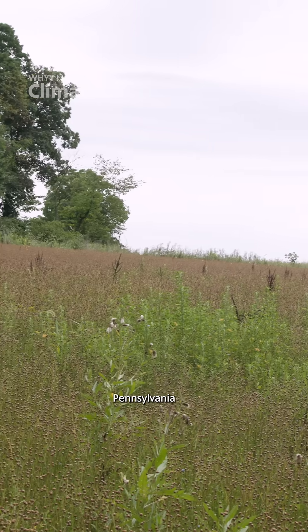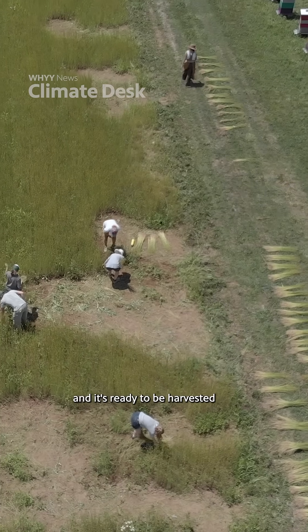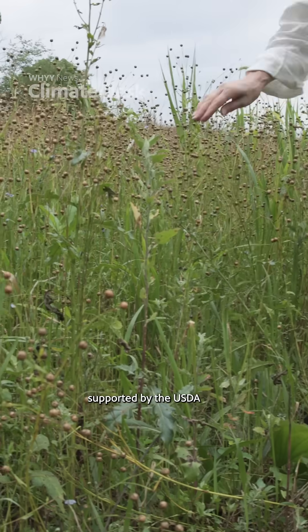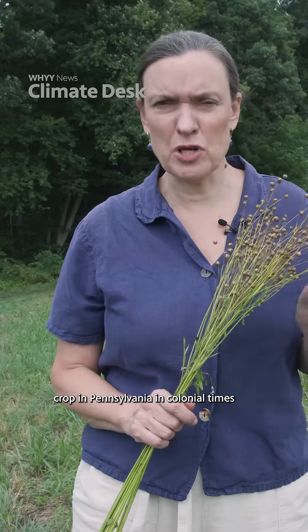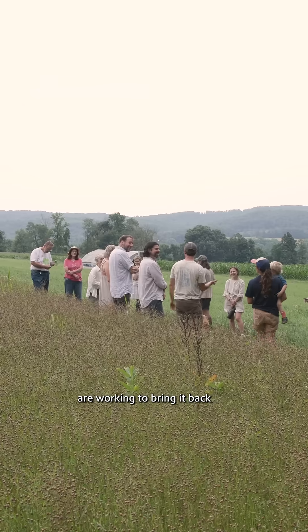We're at a farm in Chester County, Pennsylvania, where four acres are devoted to growing flax, and it's ready to be harvested. It's part of a pilot project supported by the USDA. Flax was actually a very important crop in Pennsylvania in colonial times. Today, a group of people are working to bring it back.